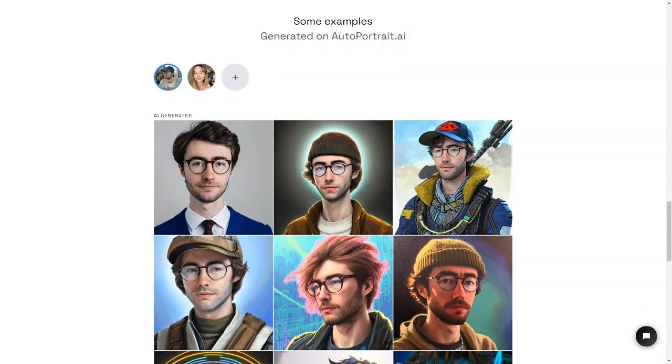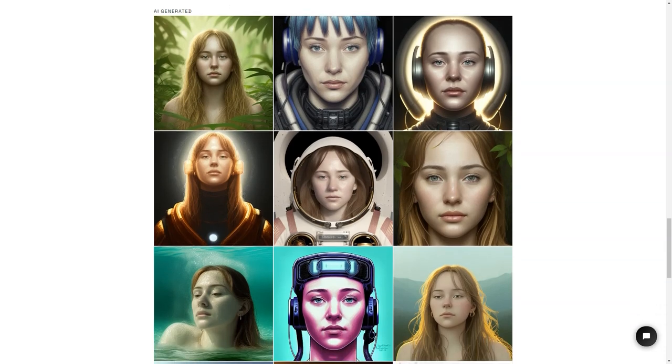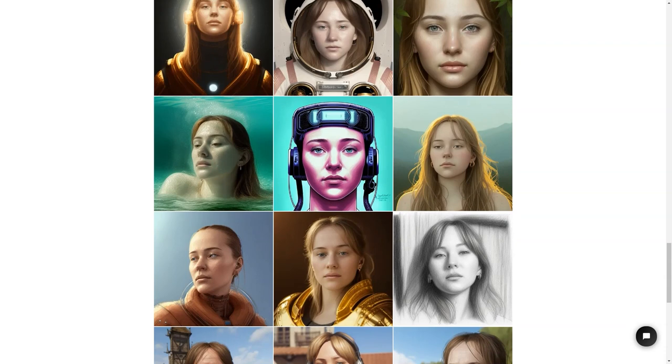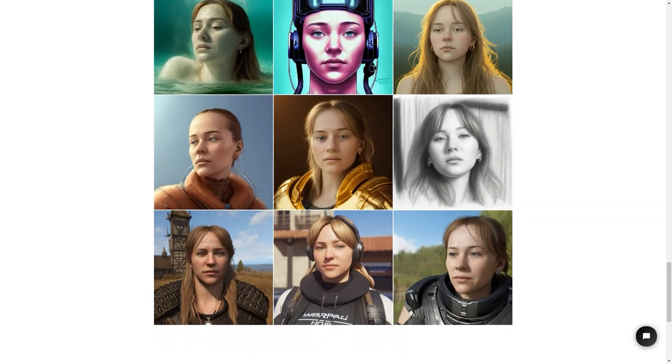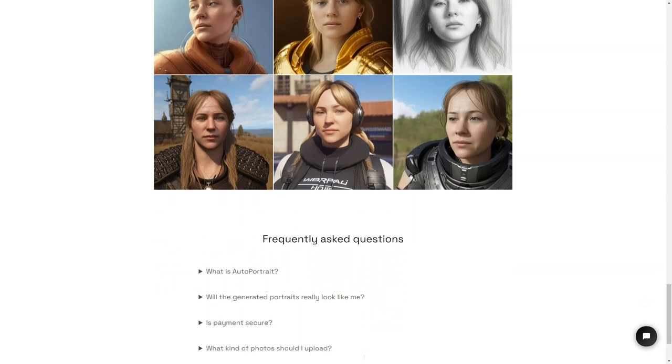The guys behind AutoPortrait.ai, Zeke and Victor Timset, have ensured that the service is secure and trustworthy. They have implemented industry-standard encryption methods to protect your data and payments, so you can rest easy knowing that your privacy and security are taken seriously. So what are you waiting for? Get creative and generate some portraits today. Whether you want to make a personalized gift for someone special or use it as your profile picture on social media, AutoPortrait is the perfect solution. With its easy-to-use interface, millions of styles and presets, and secure payment system, you can't go wrong.